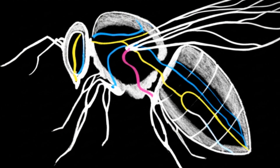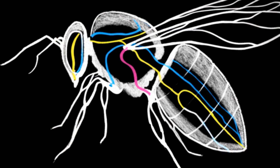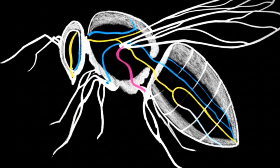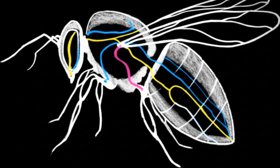How does a brain smaller than a pinhead process this torrent of motion data? It doesn't — not all of it. Instead, it has evolved highly specialized neurons that act as filters, tuned for specific patterns of optic flow.